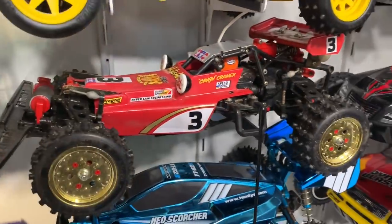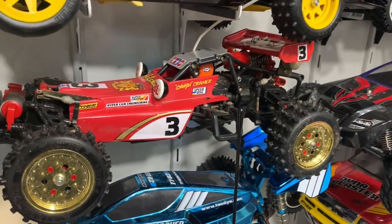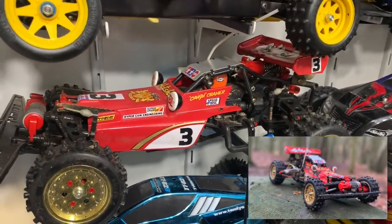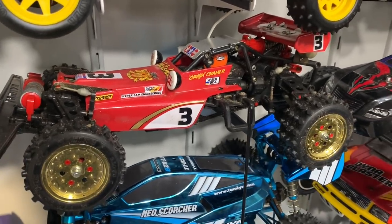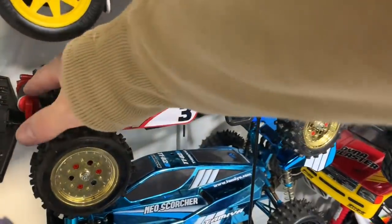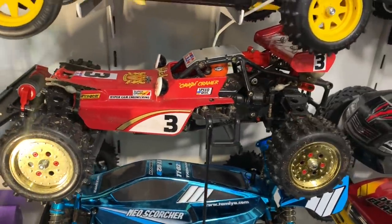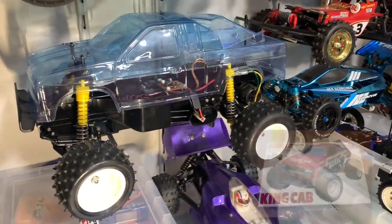Then we have an unrestored original Hot Shot - it's not an early one. I put some gold wheels on it but it's a fully driver car. I will restore it at some point but I keep putting it off because I actually drive this car, so if I restore it back to mint condition I'll probably stop driving it. The main problem is the suspension is all rusted so I need to swap that out, which should improve the handling a little bit.